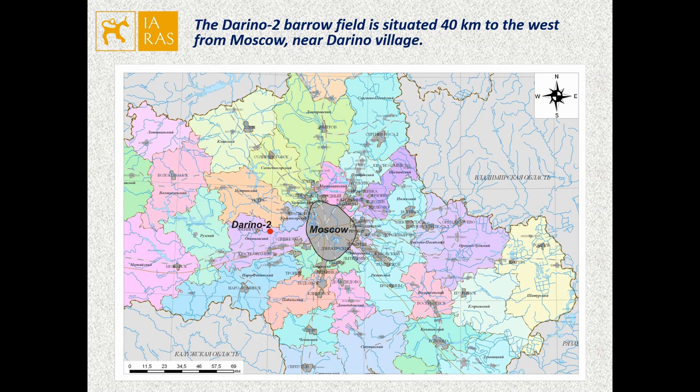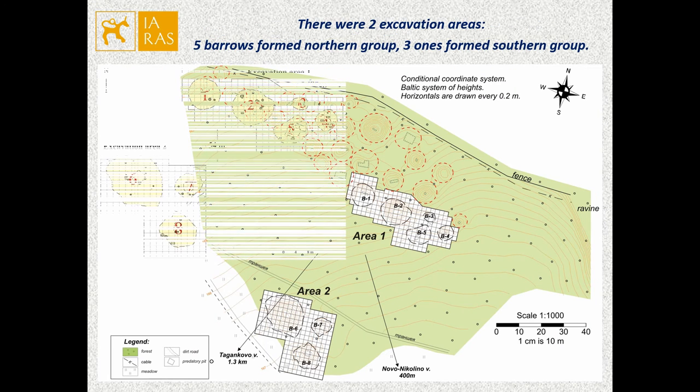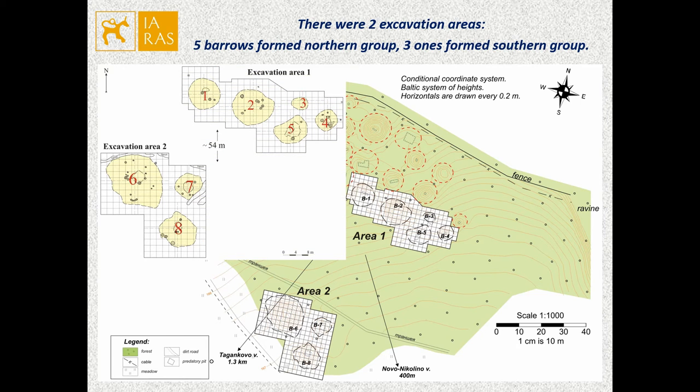The Darina II borough field is situated 40 km to the west from Moscow, near Darina village. In 2015, it contained 33 boroughs. Eight boroughs and a cultural layer were studied in 2017. There were two excavation areas. Five boroughs formed the northern group, which was covered by woods, and three formed the southern group, which was near the forest.